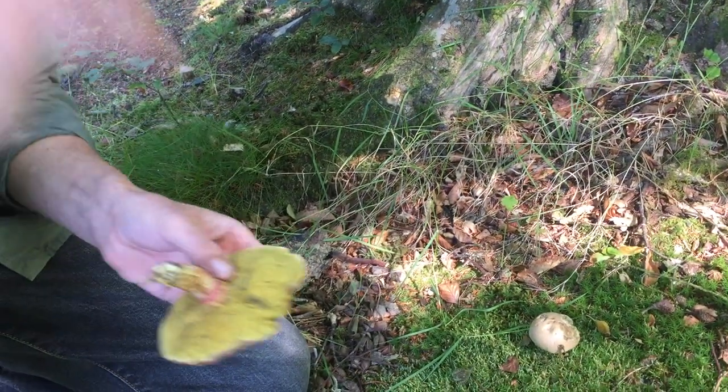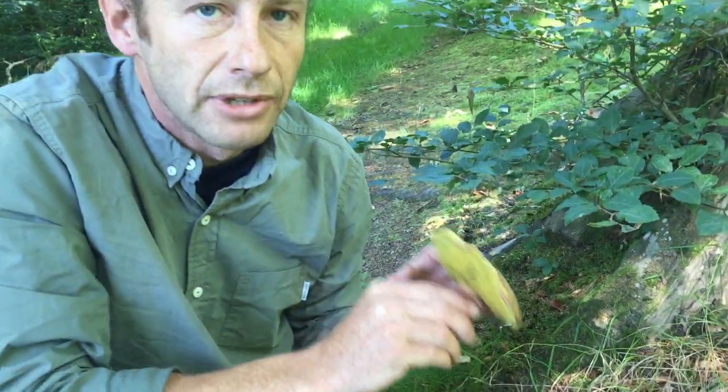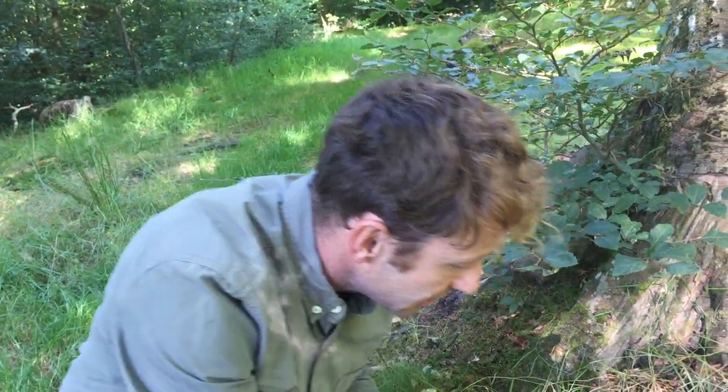Now when we're teaching novice foragers about the bolete family, we just tell people to stay away from any red mushrooms because that'll keep you safe. This mushroom though is perfectly edible — I'll tell you a little bit more about it in a second.